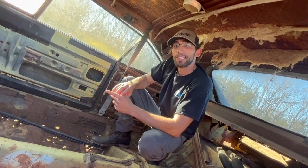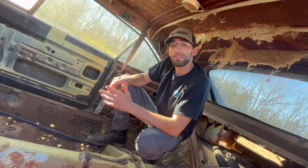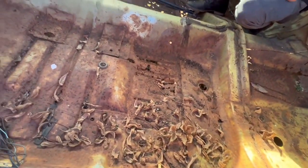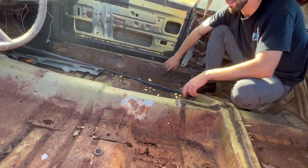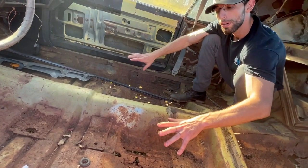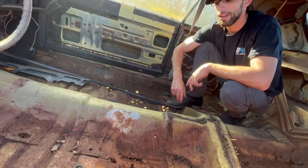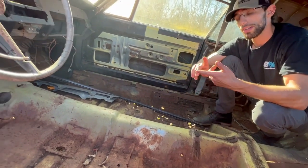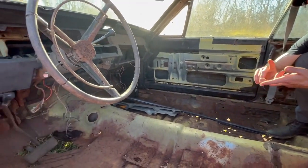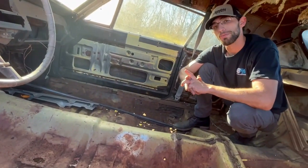Now that we're inside the yellow 1970 Dodge Charger, we can take a look at the floor — or look right through it. It's pretty rough. However, the metal where you would actually weld to on the inner rockers or on the tunnel is still there, depending on whether you want to replace the whole floor or just the pieces on each side — that definitely affects the value of the car. We also noticed there's no seats in this car, there's no dash, and those have significant hits to the value as well.